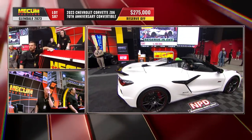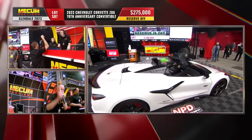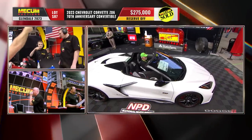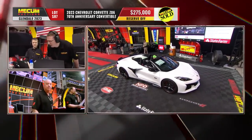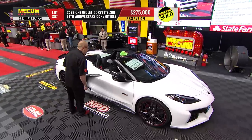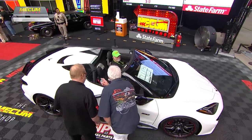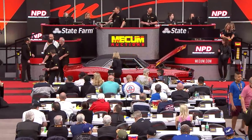Way past 100 grand over — that's 135 over right now. The hammer price lands at 275 thousand dollars. As we mentioned, the Z06 is Motor Trend's performance vehicle of the year. This is some rare air here in Glendale.